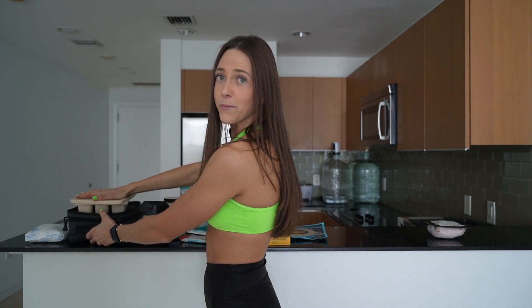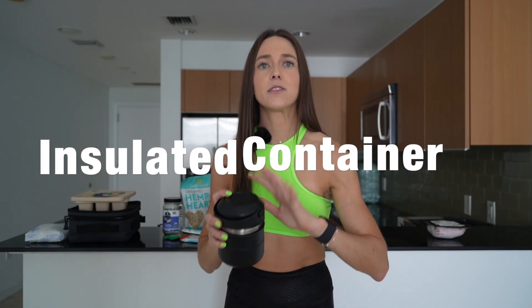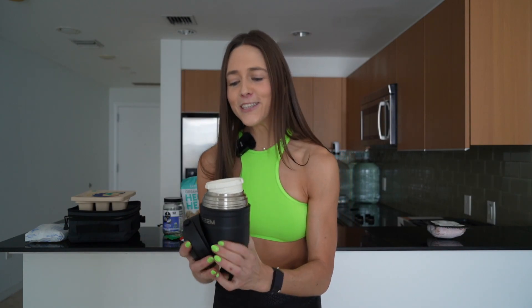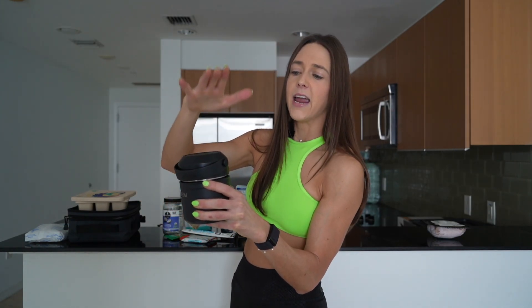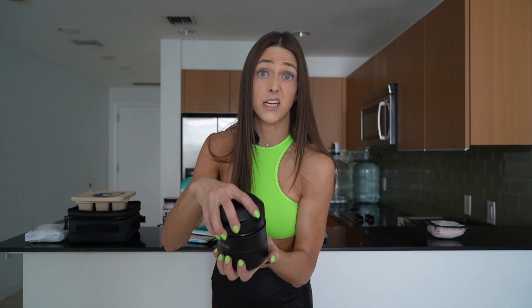The second container option is an insulated container. Skip the ones at Bed Bath & Beyond or Target — those are like 8 ounces for $25. Go on Amazon instead. The one I use is 18 ounces, nice and large, comes with a spoon, and keeps food cold for hours. I love this one. I think it was $15 or $16 on Amazon.